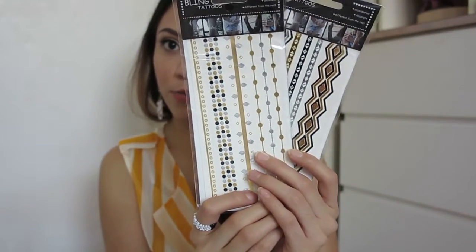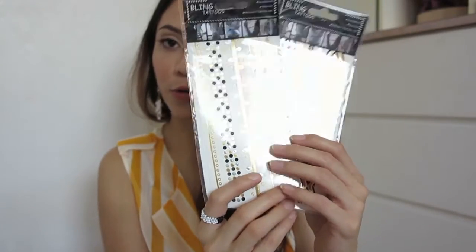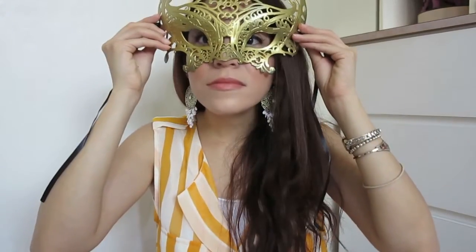I also got the metallic tattoos that everyone is wearing, great for legs or arms. And here is how it looks — honestly, it feels strange and uncomfortable. It's hard to blink and I feel like it's going to poke my eye. I already took it off. It's really pretty to look at, but it just feels too plasticky and uncomfortable.